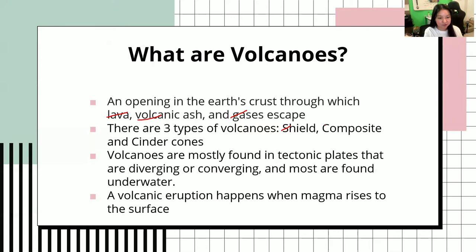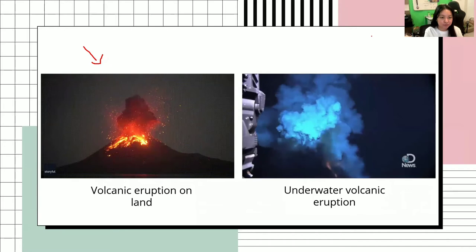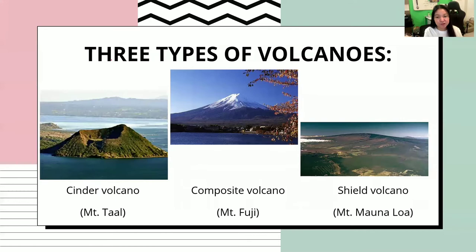There are three types of volcanoes: shield, composite, and cinder cones. Volcanoes are mostly found in tectonic plates that are diverging or converging, and most are found underwater. A volcanic eruption happens when magma rises to the surface. Here is a visual representation of a volcanic eruption on land, and here is a volcanic eruption underwater.